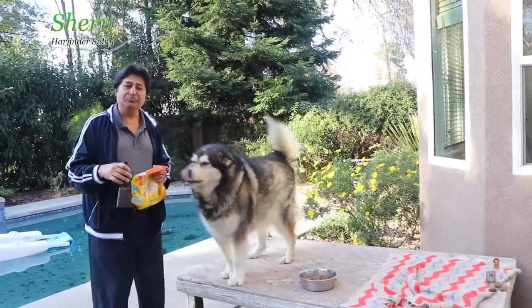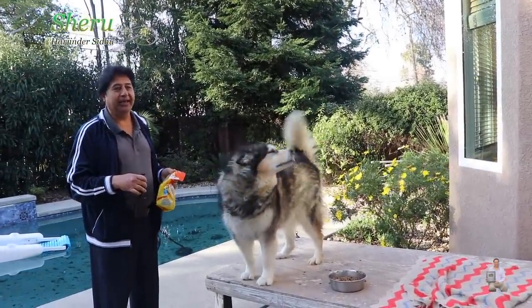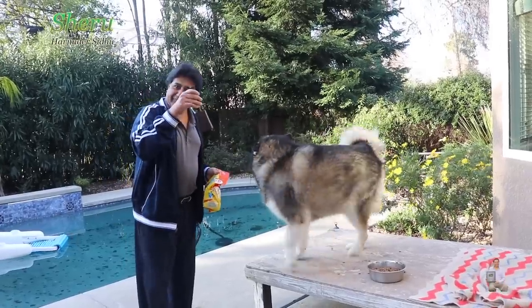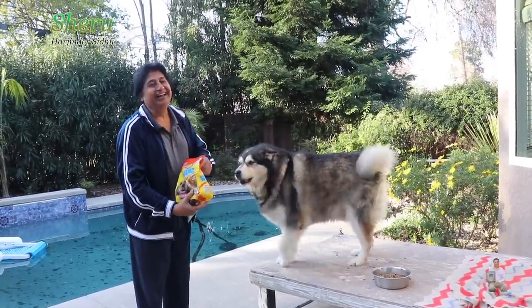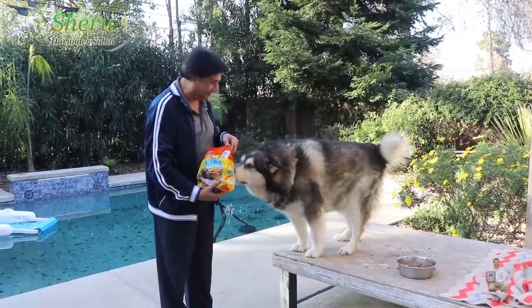A lot of homes I go to, they say their Malamute or Husky is too stubborn — they go out in the backyard in the snow and don't come inside. This is the best solution. Now he's here because he knows dad has something for him — a treat or something.